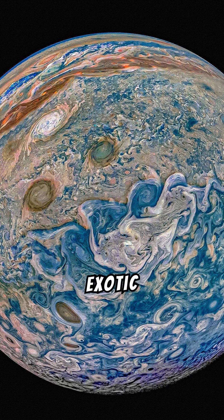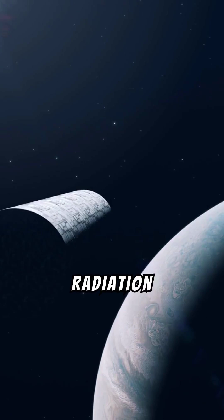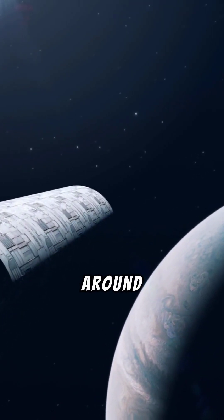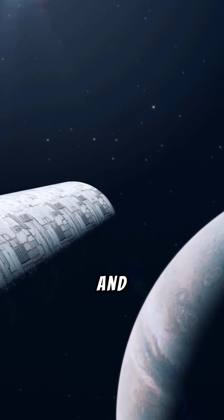Jupiter, which looks like an exotic marble, is a place of colossal storms and deadly radiation. Jupiter's cloud tops have an average temperature of around minus 145 degrees Celsius, or minus 234 degrees Fahrenheit, and it increases deeper into the atmosphere. Jupiter's powerful radiation belts are thousands of times stronger than Earth's, making the space around the planet hazardous for spacecraft and electronics.